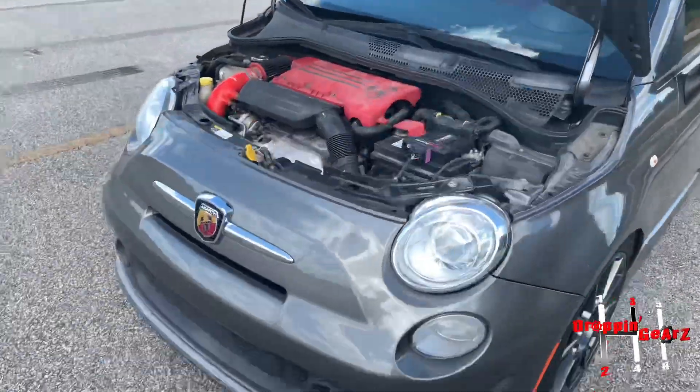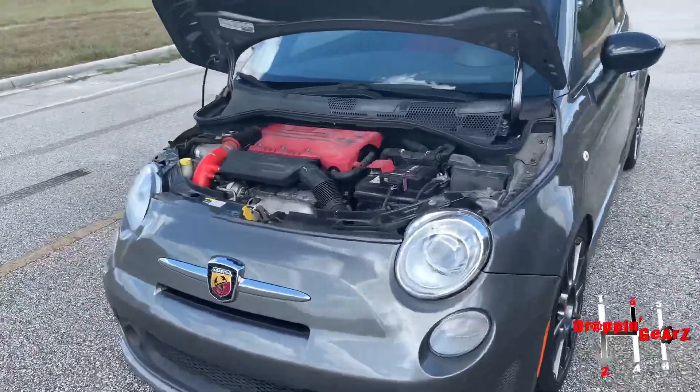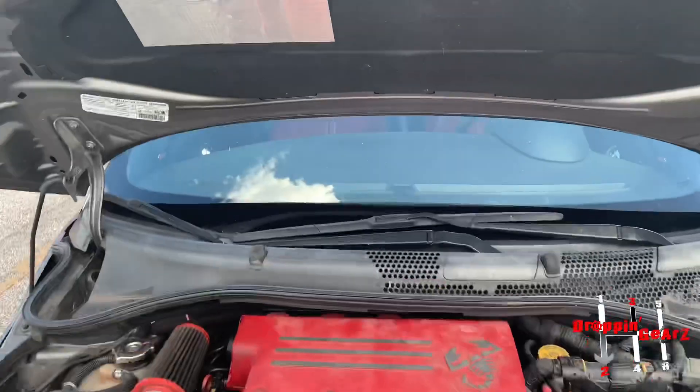I definitely woke it up when I put the catless downpipe on — that definitely woke it up too. It does the job. It's a fun daily, and I'm going to keep emphasizing that because that's what it is. It puts a smile on your face, especially weaving through traffic — it's just a quick little car. Easy to park, good on gas, sounds good. Overall, it's a nice little package. The interior is not bad either.